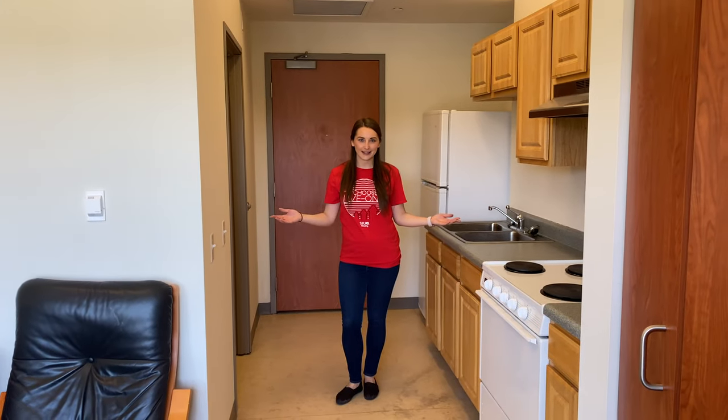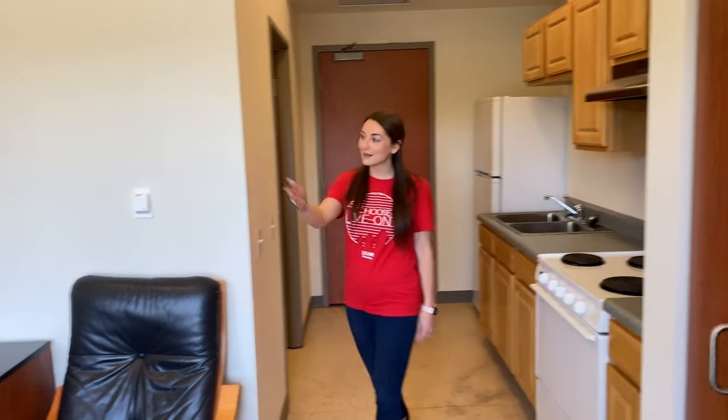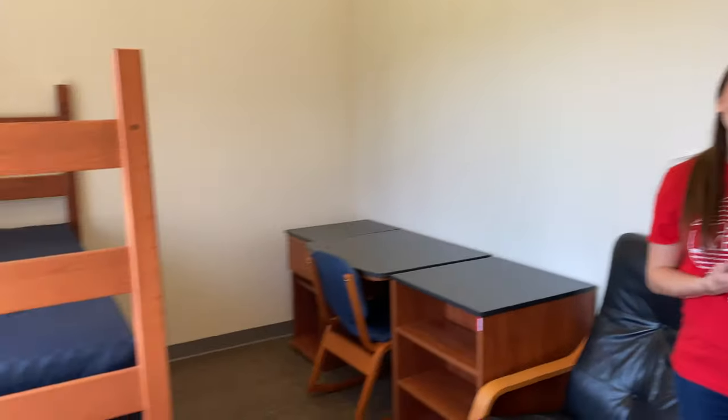This is the final type of space in Evergreen Hall — it's the studio apartment. In here there's a kitchenette, a bathroom, and a bedroom. This type of space is designed for one resident.